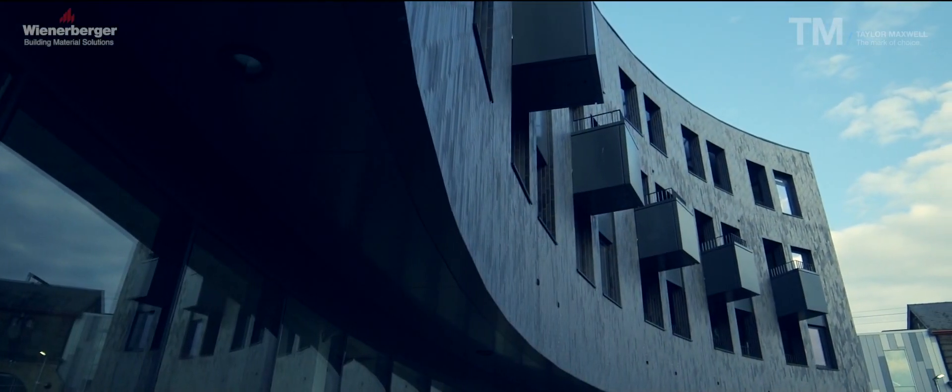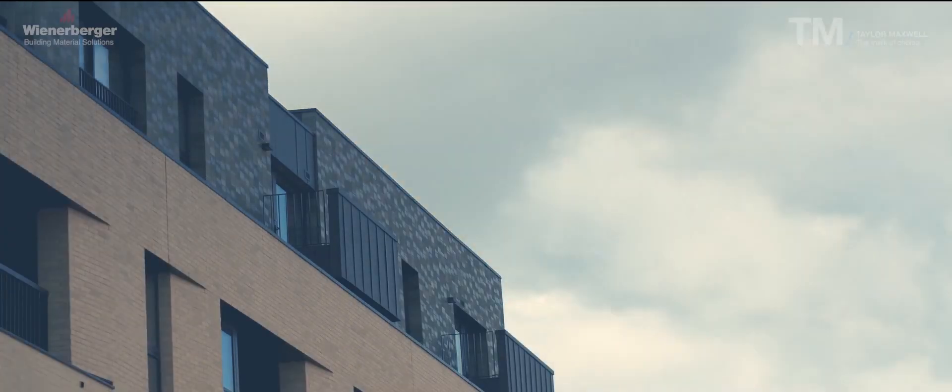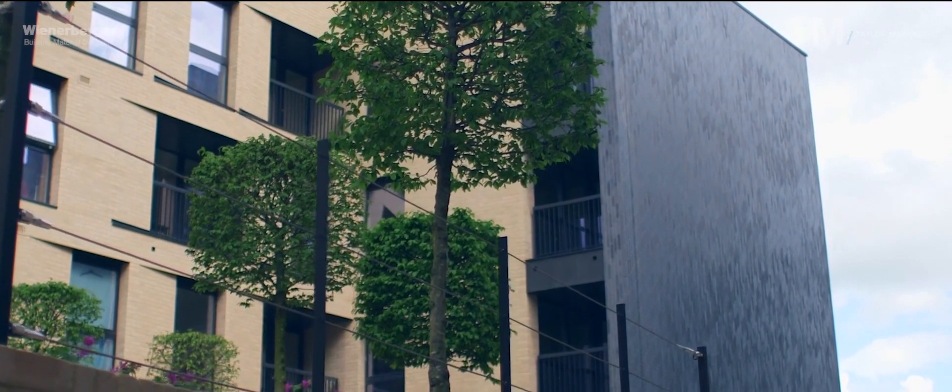The facades of the project are Corium Brick Slips, which we've been using in close coordination with Taylor Maxwell and with Kenealy on these facades. That's a particularly new system to us, so it was very helpful to have their support on designing the system and on installing the system.